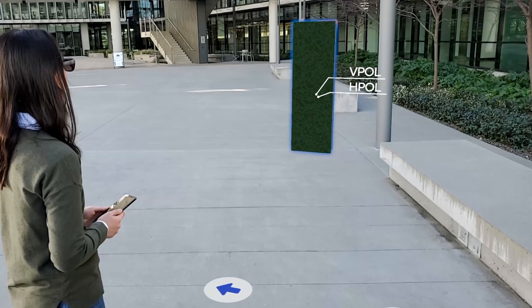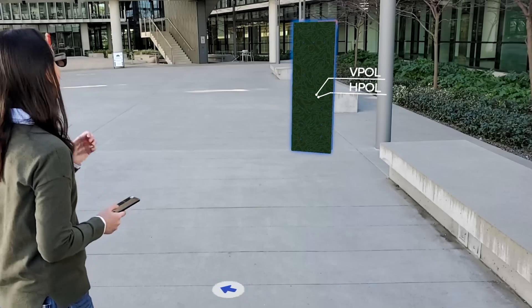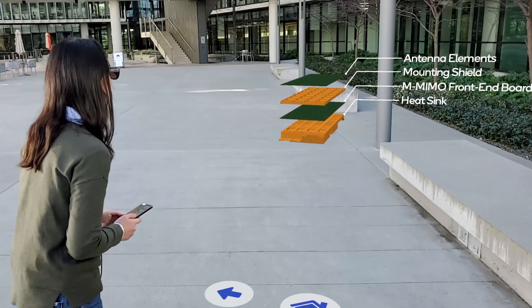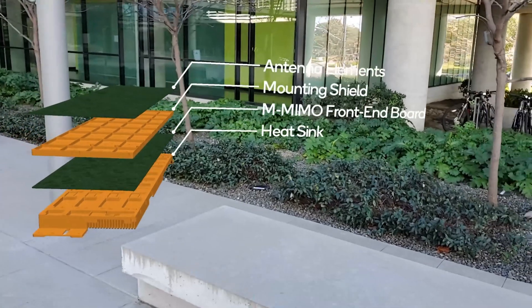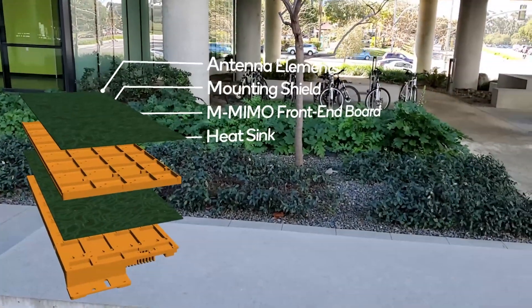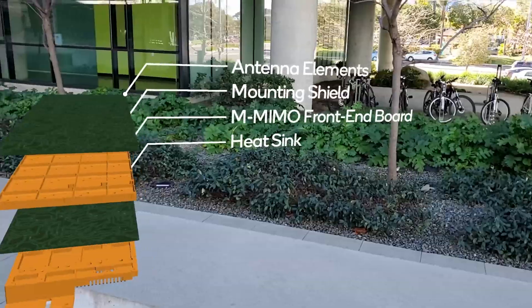As you can see, she is checking out the antenna subarray, which can be positioned and rotated at her will — a very immersive experience she is having.